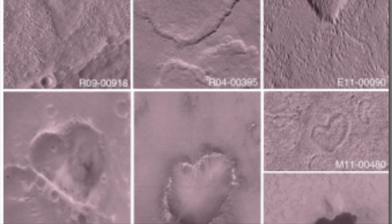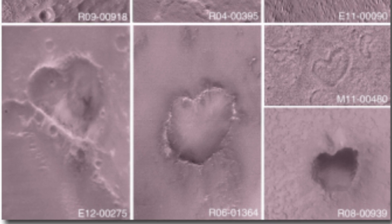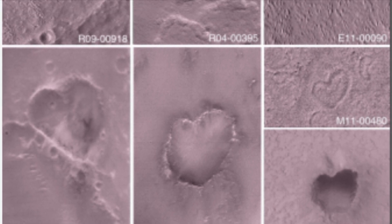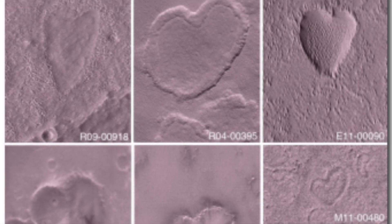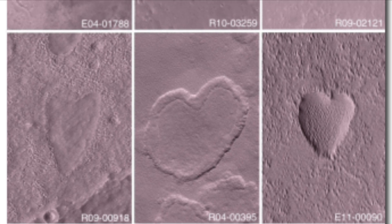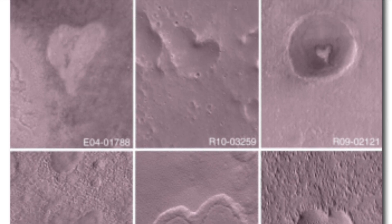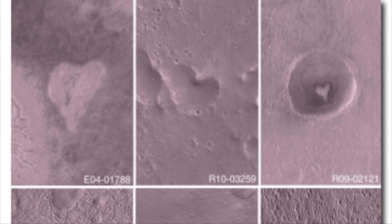Flipping the script on the old adage 'men are from Mars, women are from Venus,' in these images Mars shows a softer side, inviting us to appreciate the universal language of love and beauty that even the cosmos seems to understand. While we recognize that these shapes are the work of natural forces, it doesn't stop us from marveling at their charming appearances and the serendipitous moments of joy they bring to those who find them amidst the vastness of space.